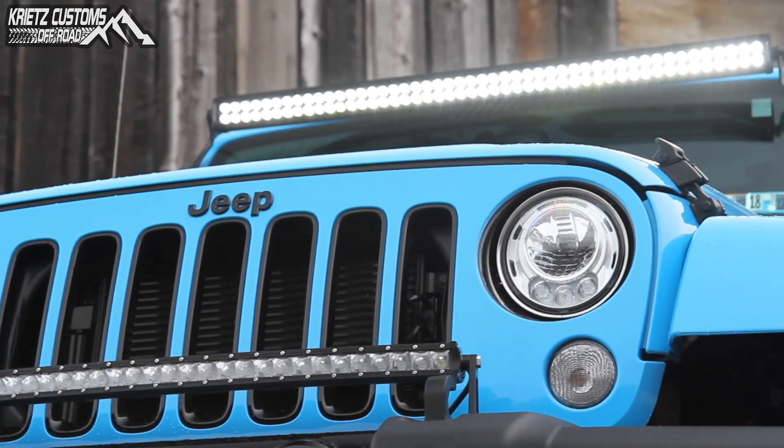Our aftermarket designer chooses between the market's hottest and most popular wheel, lift, and tires, and occasionally rock lights and light bars. We put these items together to make sure your truck looks the hottest.